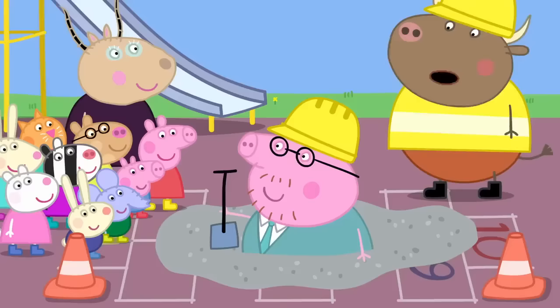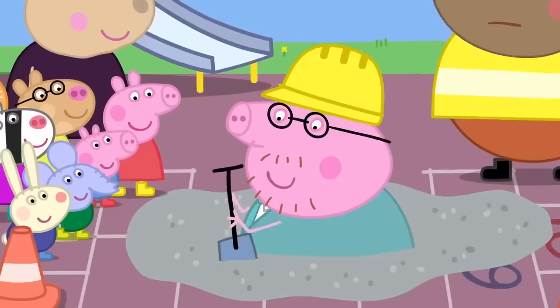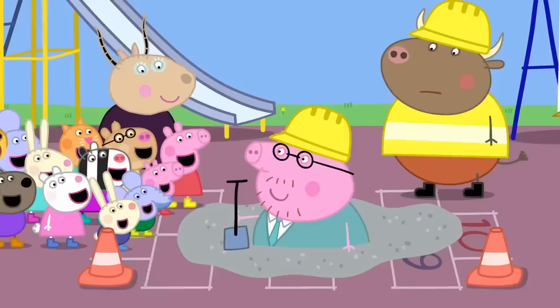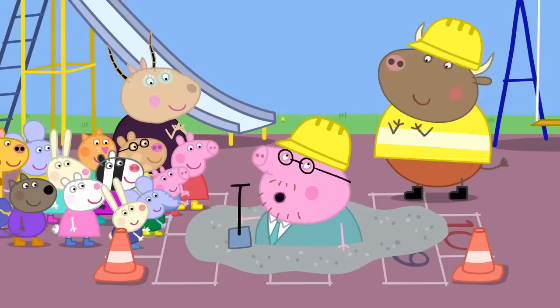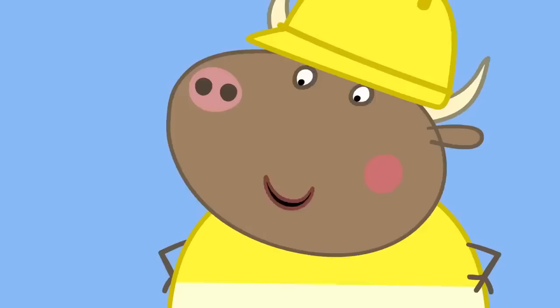Daddy Pig, I think you should step out of there before... I'll be with you in a moment, Mr. Bull. I'm just talking to the children. The concrete is soft. Still soft. And now... Hard! Wow! All thanks to a bit of simple science. Now, Mr. Bull, what was it you were saying? I was trying to say you should get out before the concrete goes hard. Daddy Pig is stuck.